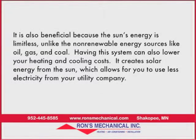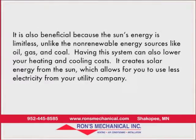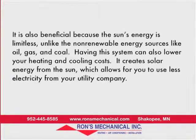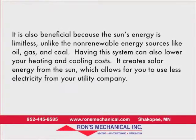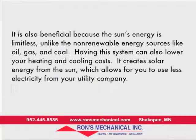It's also beneficial because the sun's energy is limitless. Unlike non-renewable energy sources like oil, gas, and coal, having this system can also lower your heating and cooling costs. It creates solar energy from the sun, which allows you to use less electricity from your utility company.